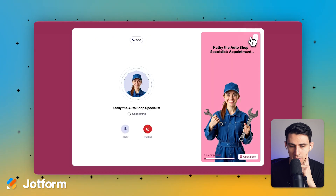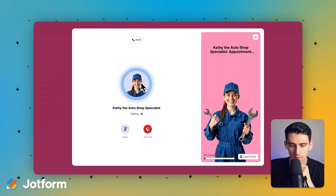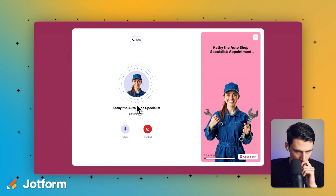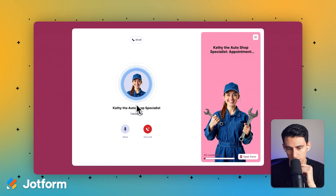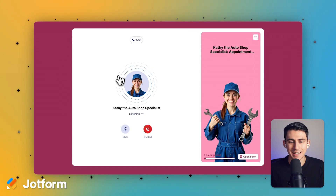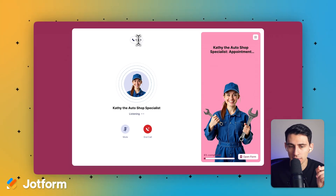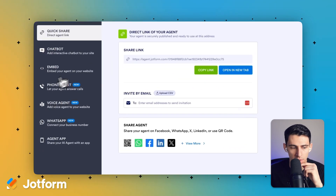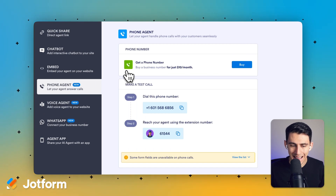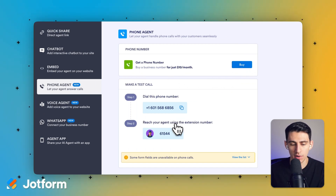What if someone's on the road and they want to call your company? On the website itself there is a phone option. I want to book an appointment with the auto shop to get my oil changed. The AI asks: 'Could you please tell me your full name?' and 'What is your email address? Please spell it out letter by letter.' I can go through this entire thing, but it's not actually a phone call — this is just an audio conversation. It's a voice agent, not a phone agent. We get a phone agent by buying a phone number and then reaching your agent using the extension.